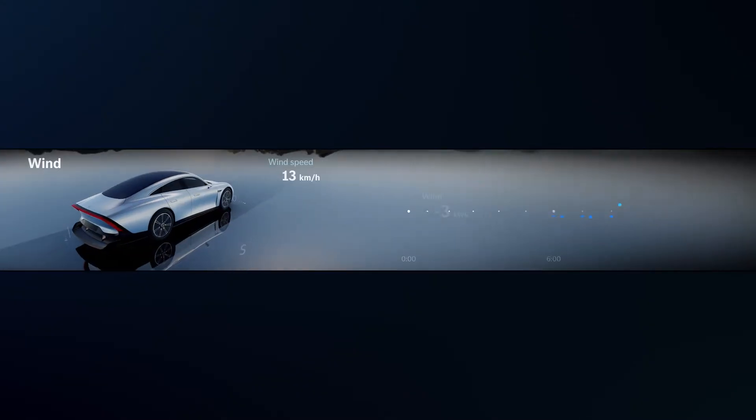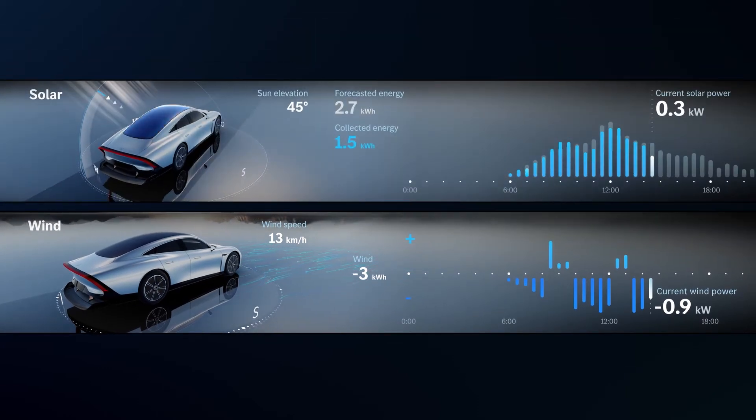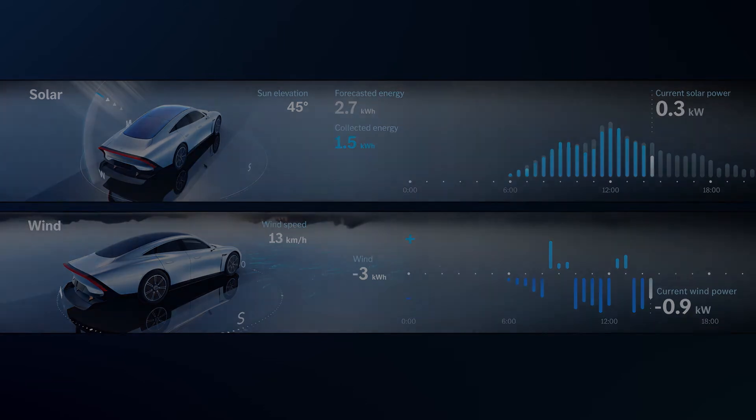Thus, the Vision EQXX can take into account topology as well as the direction and intensity of the wind and sun to evaluate energy consumption and generation.